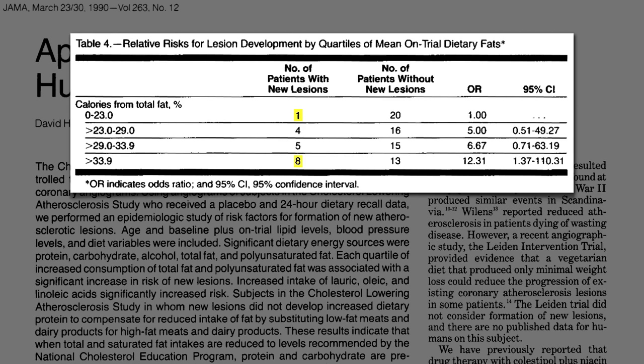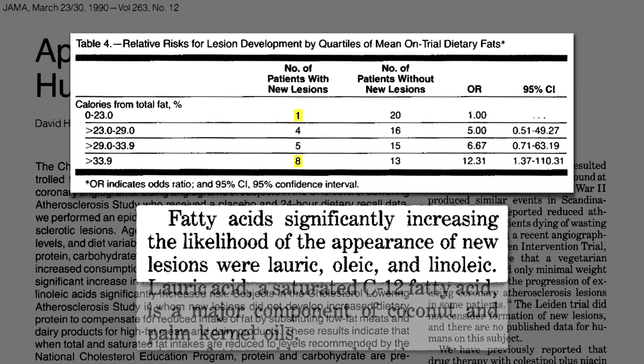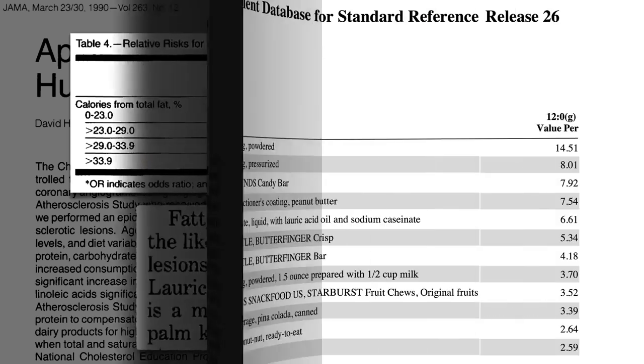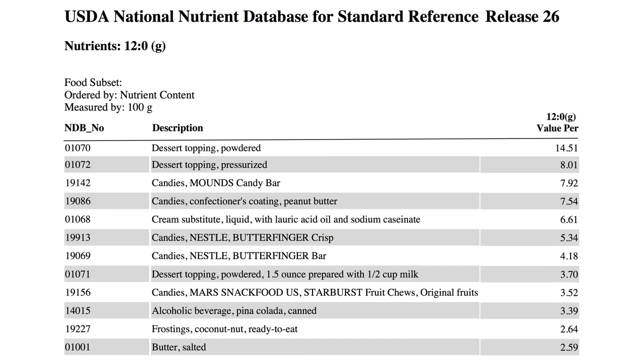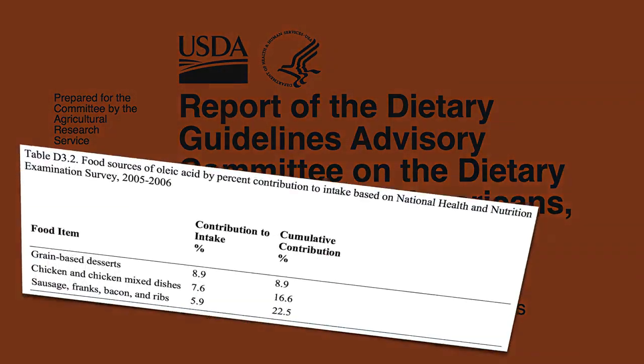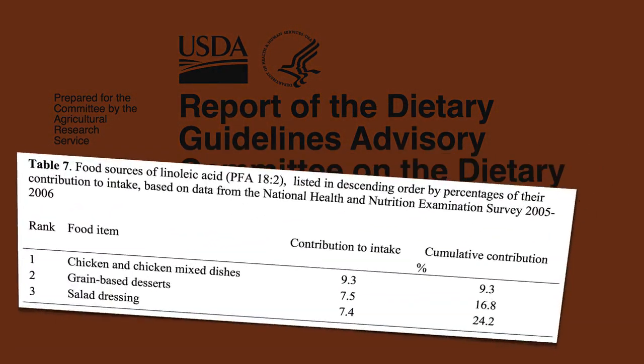When they drilled down, though, only three types of fat appeared significantly to increase the likelihood of the appearance of new lesions: lauric, oleic, and linoleic. Lauric acid is a saturated fat found in coconut oil and palm kernel oil, which is found in junk food, whipped cream, and candy bars. Oleic comes from the Latin word oleum for olive oil, but that's not where these men were getting their oleic acid from — the top sources for Americans are basically cake, chicken, and pork. And linoleic comes mostly from chicken.